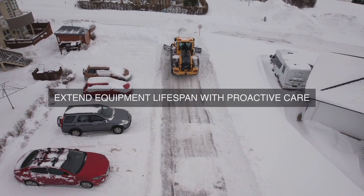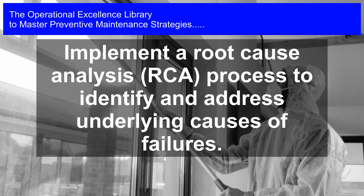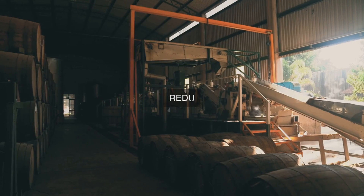Freeing up resources to focus on higher-value activities can lead to improved productivity, increased throughput, and enhanced competitiveness.